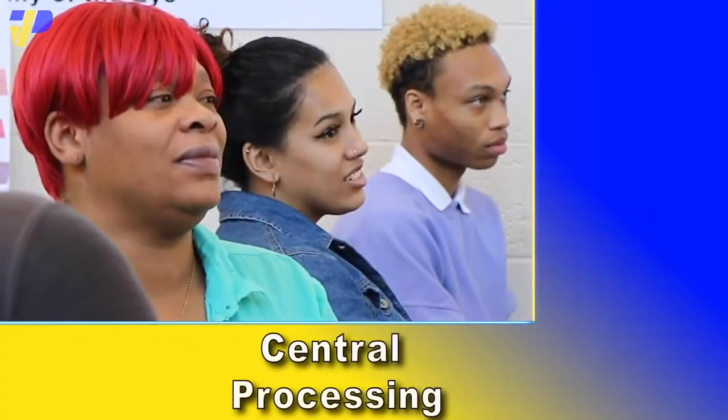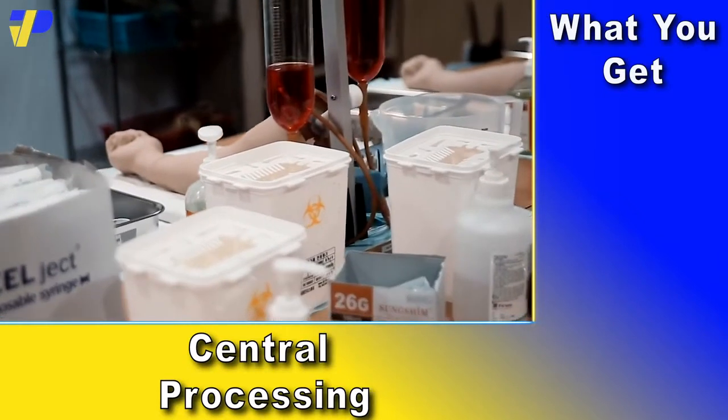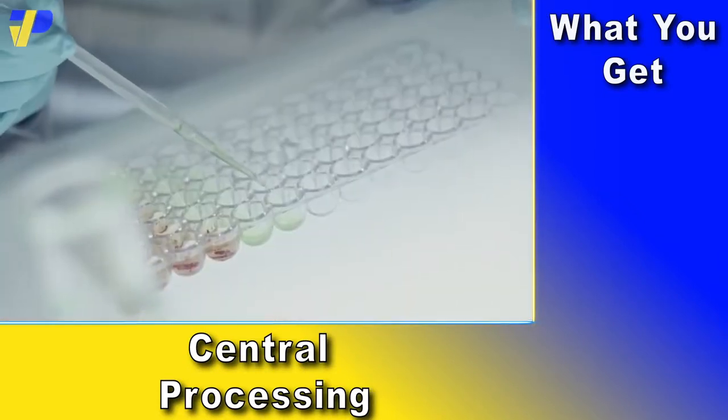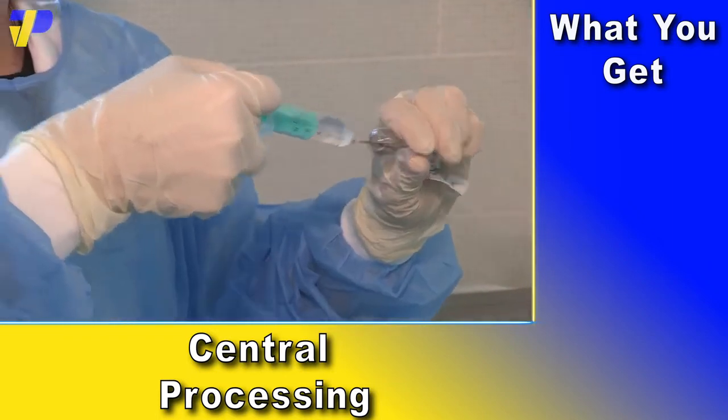CPS program graduates acquire skills preparing them for careers such as sterile processing supervisors, surgical and medical laboratory technologists, and endoscopy technicians.